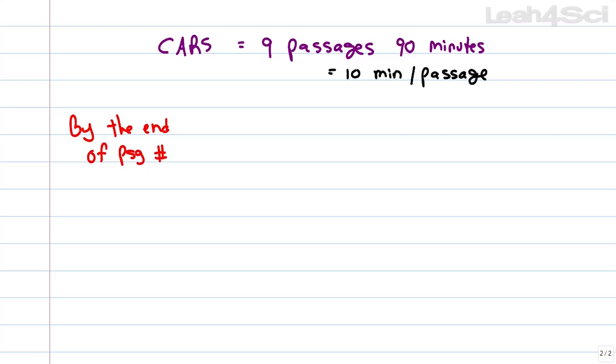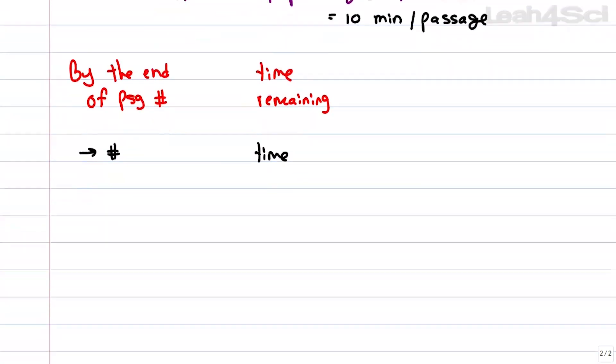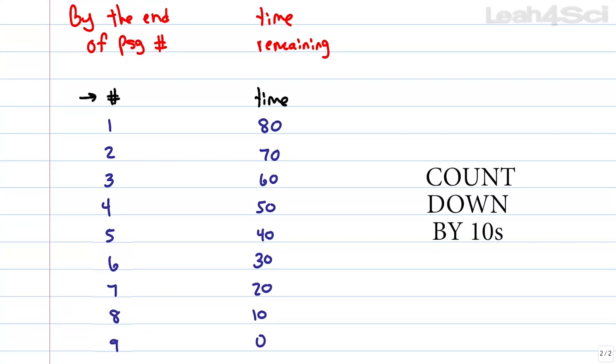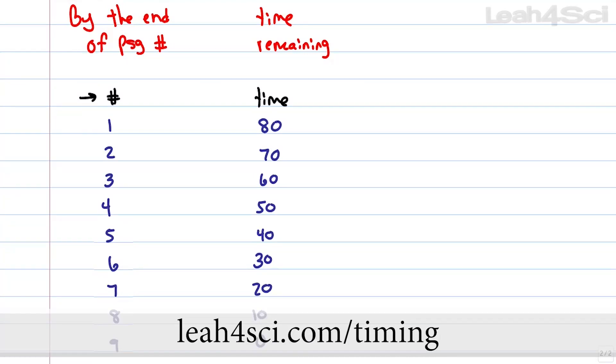You're not going to write that label down — that takes too much time. What you're going to write down is simply by number. The second column is going to be your time remaining, and all you write down is the time. By the end of passage 1, the clock should read 80. By the end of passage 2, 70, and so on — 60, 50, continuing down. Don't worry about copying this down, because I have an image for you on my website at Leah4Sci.com/timing.